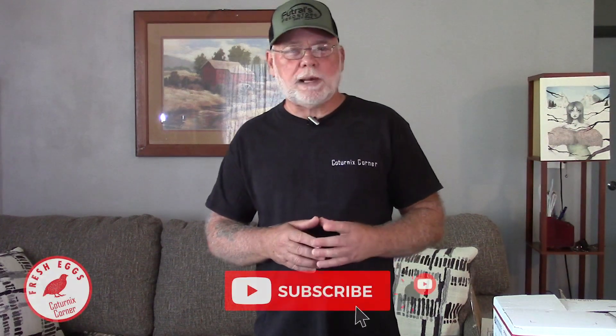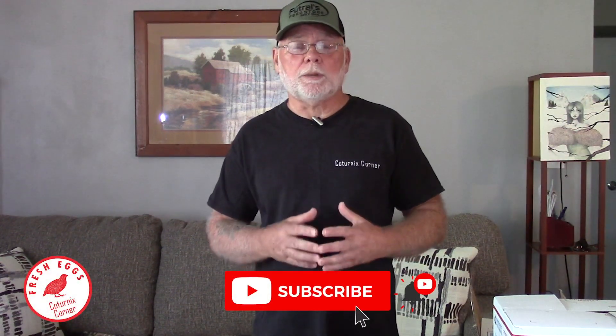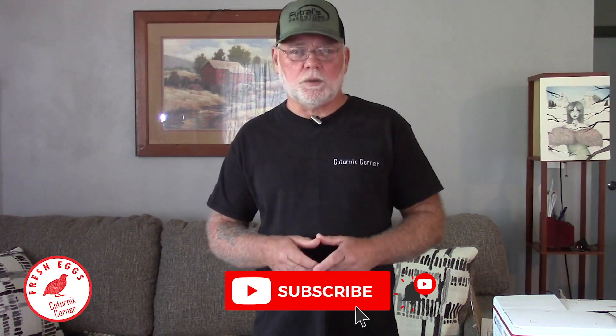Thanks for joining me today. If you're not already subscribed to the channel, please do so — it helps me out, and you can get notified of any new and upcoming videos. Thanks again, and we'll see you on the next one.